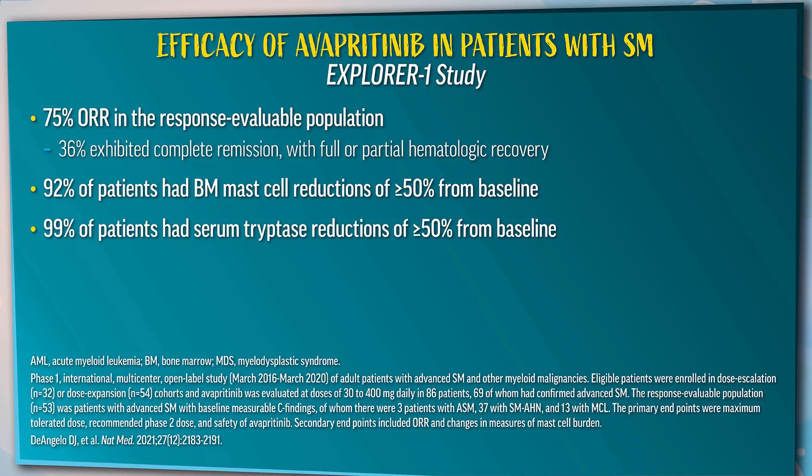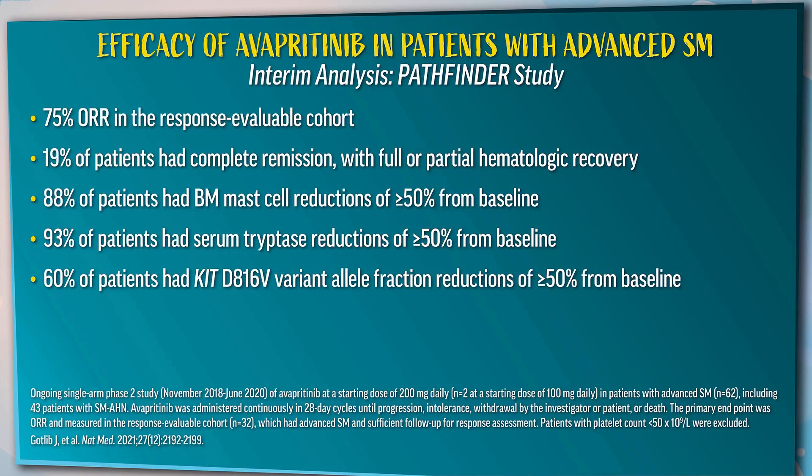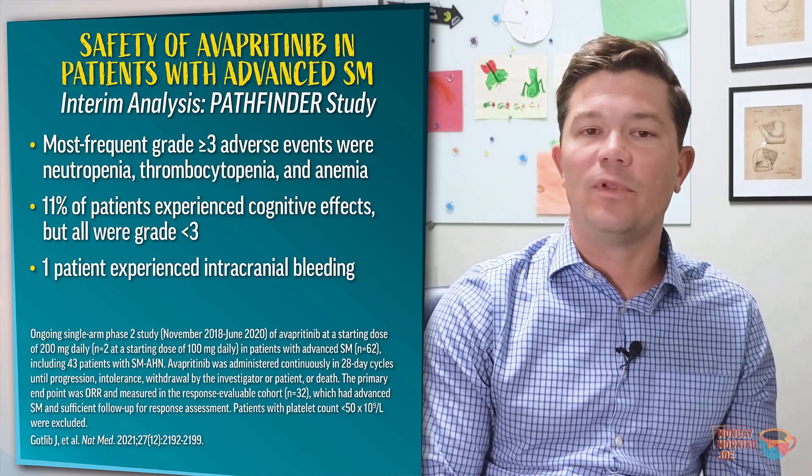Looking at avapritinib, we can examine first the EXPLORER trial. This trial excluded patients with acute myeloid leukemia or very high-risk MDS — diseases where focus should be on the associated hematologic neoplasm. 13% of patients experienced intracranial bleeding, strongly associated with low platelets; this was often found on routine surveillance and was frequently not symptomatic. This led to the exclusion of patients with platelet counts less than 50,000 from the PATHFINDER study. On the PATHFINDER study, the overall response rate was 74%, involving patients with advanced systemic mastocytosis — 70% of whom had SM-AHN. This trial also excluded patients with AML or very high-risk MDS and those with platelets less than 50,000.